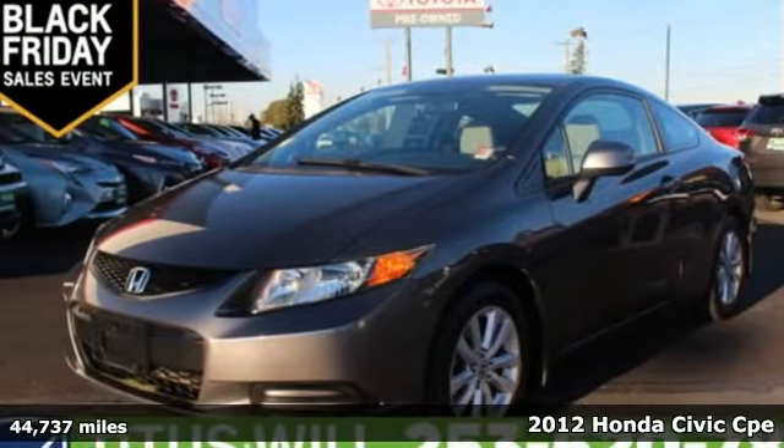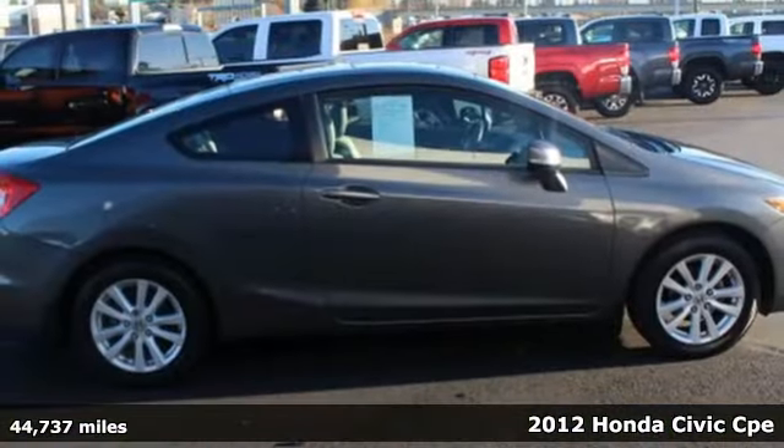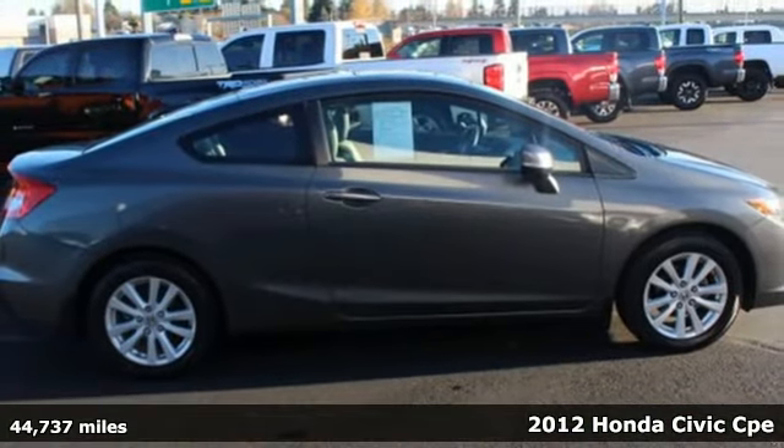Here's a 2012 Honda Civic Coupe. The Civic has a long history of excellence and of constantly moving forward.